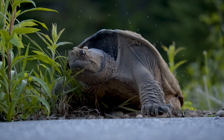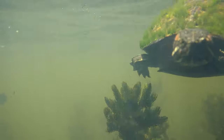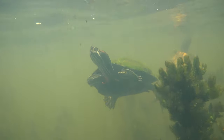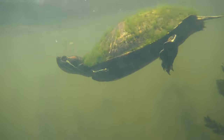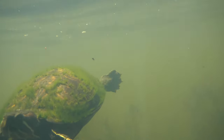Now, other turtles can do this too, but they usually just do this by breathing through their butts — no, I'm serious. They have air bladders back there that allow them to absorb oxygen from the water. It sounds fictional, but it's 100% true. And if you don't believe me, I encourage you to look it up.